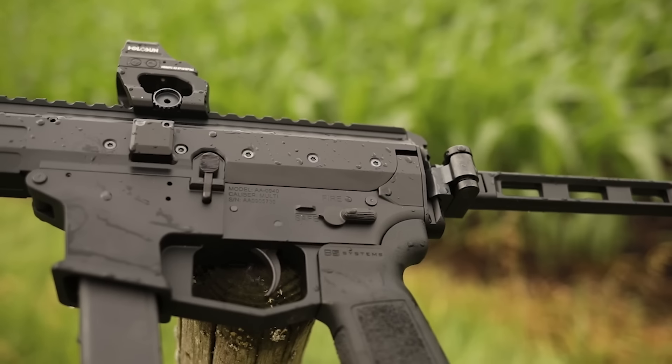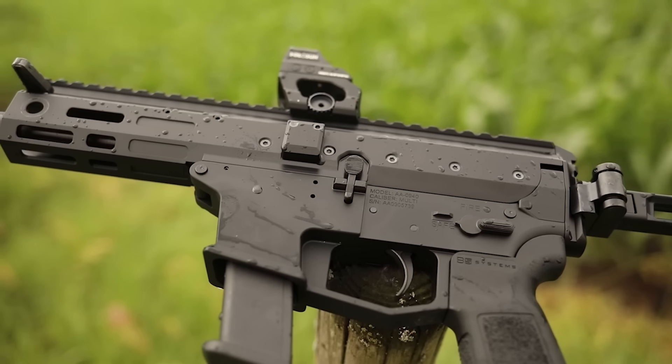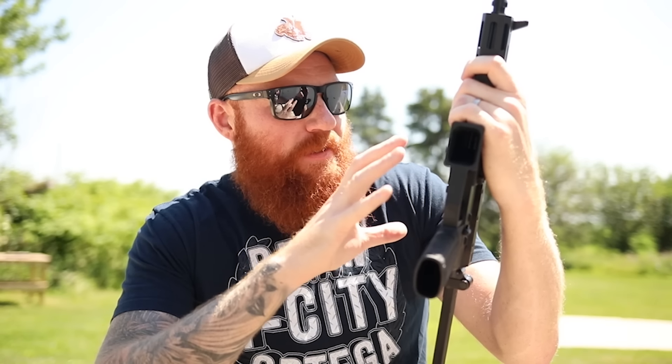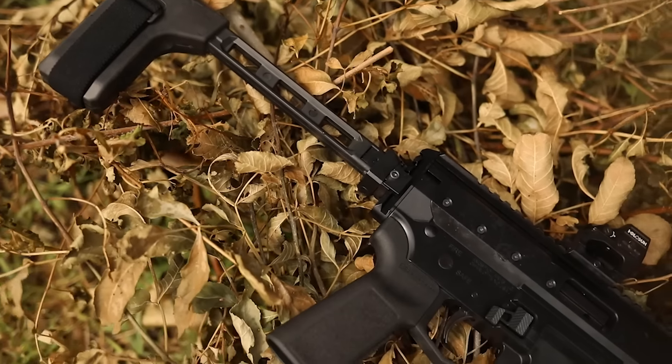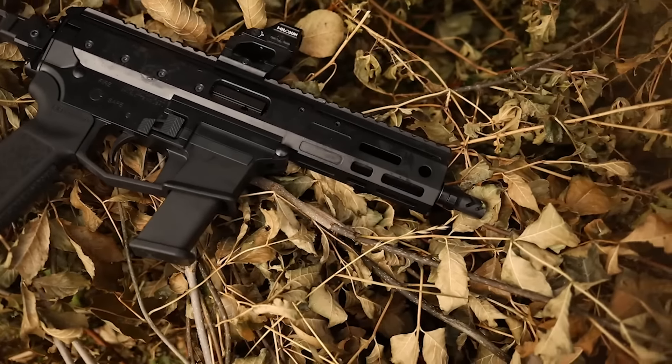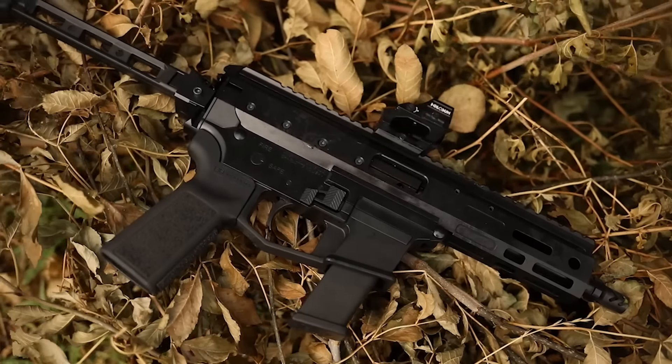It took quite a while for it to come out and I think it lost a little steam, to be honest. But if you're unfamiliar with the Agstan Arms MDP9, I've actually been talking about it for quite a while — I've even done a couple of preview videos on it. I have no link with the company or anything like that. I actually purchased this with patron dollars. This is a nine millimeter AR with AR controls — you can take AR triggers, AR safeties, all that good stuff — but it's a roller delayed system like the MP5/SP5.